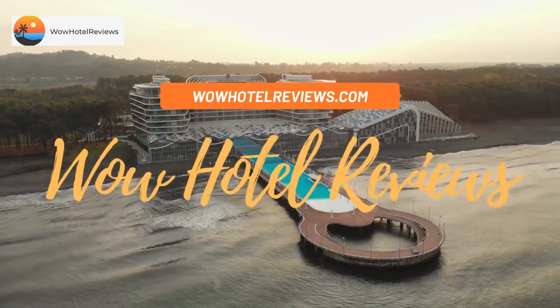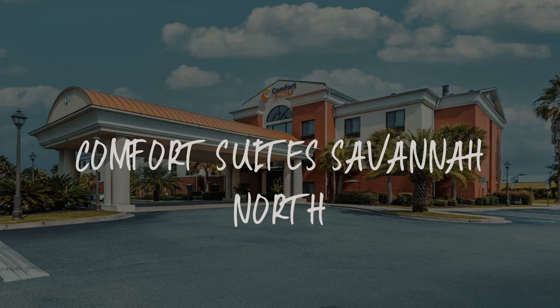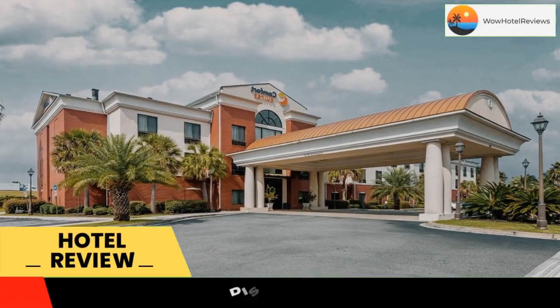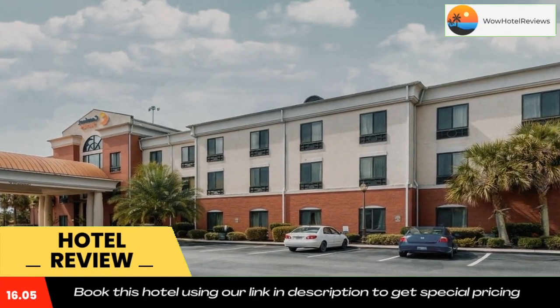Hello guys, welcome to Wow Hotel Reviews. Today I am reviewing Comfort Suites Savannah North, a two-star hotel. Please use our Booking.com link in the description to book the hotel and get good pricing.